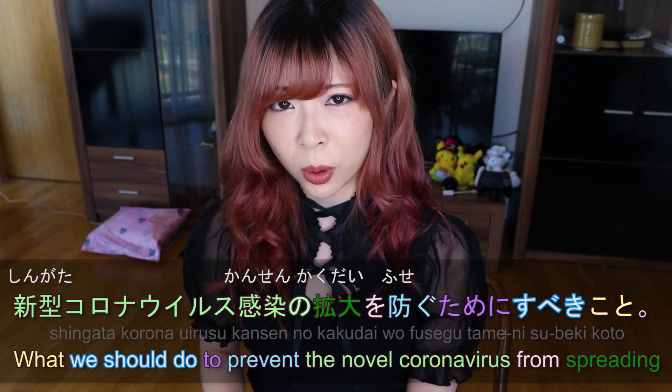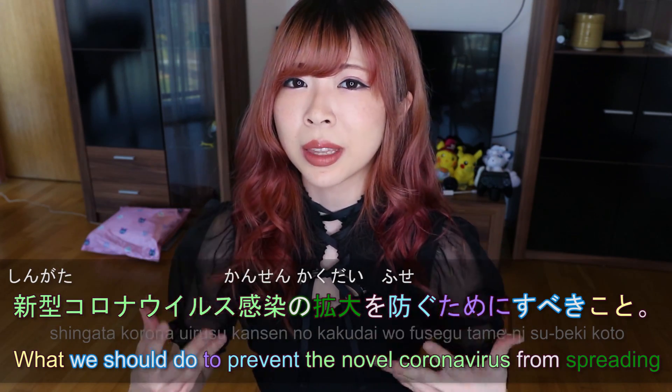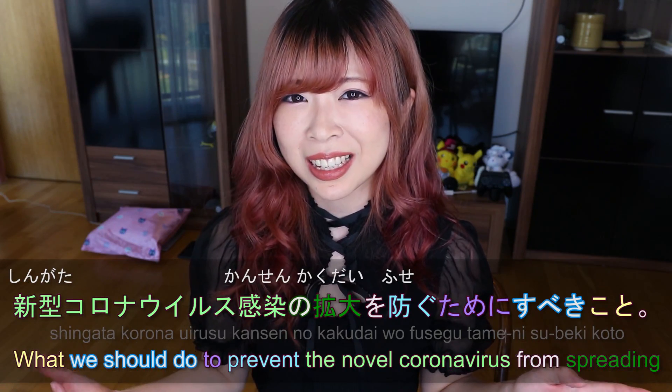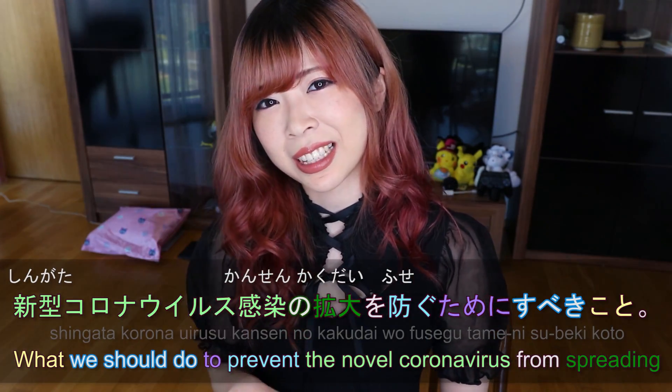新型コロナウイルス感染の拡大を防ぐために すべきこと — things you should do to prevent the new coronavirus from spreading. すべき means something you should do because it's the right thing. If you read news in Japanese, you'll definitely see 新型コロナウイルス感染の対策 — 対策 is a very important word meaning countermeasures.